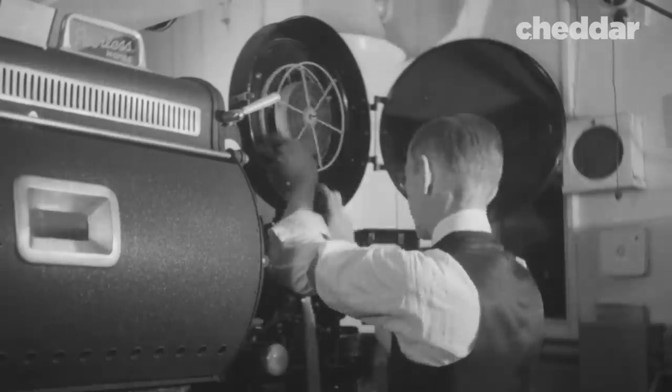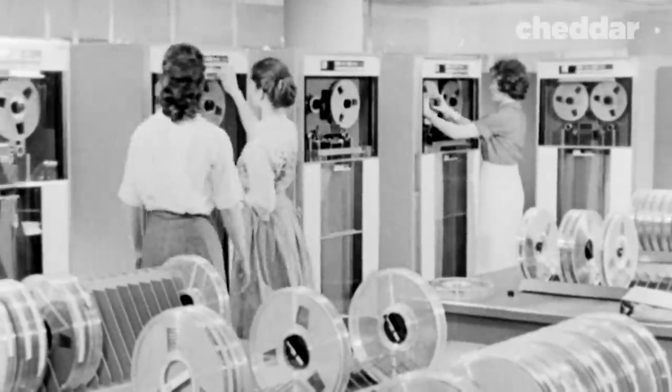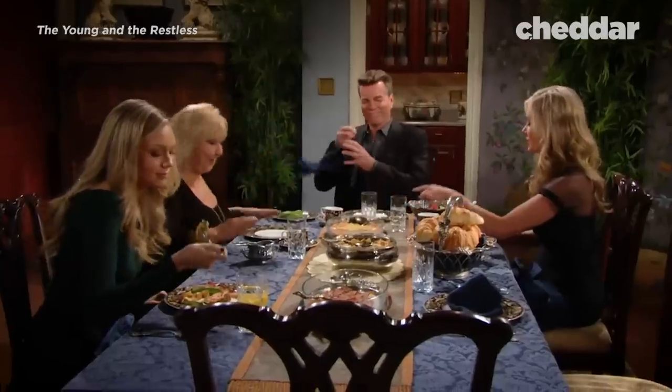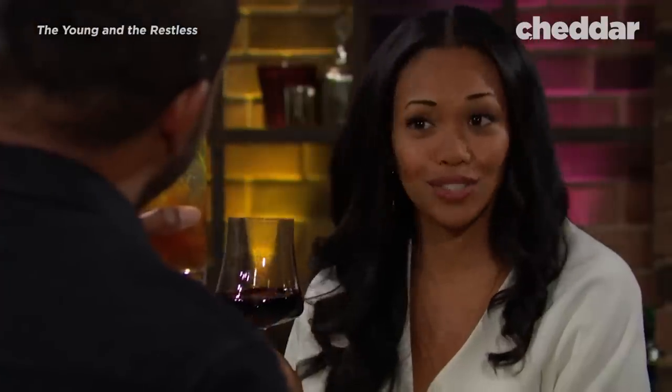Traditionally, soap opera was always shot on videotape, which is why it looks the way it does, as opposed to film stock, which gives you a completely different look. More film stock means fewer pictures per second, while video is much faster. So you get a picture that looks a little more like what the naked eye sees if the naked eye didn't have any filters whatsoever — that's why it looks what you might refer to as realistic.